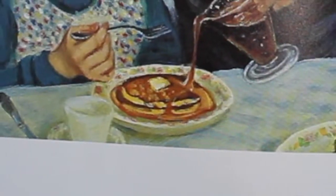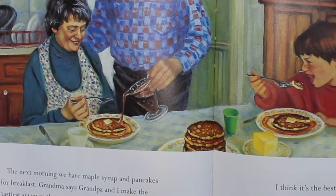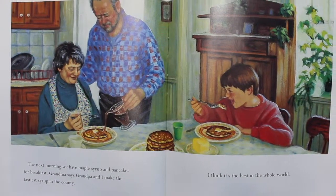The next morning, we have maple syrup and pancakes for breakfast. Grandma says Grandpa and I make the tastiest syrup in the county. I think it's the best in the whole world!